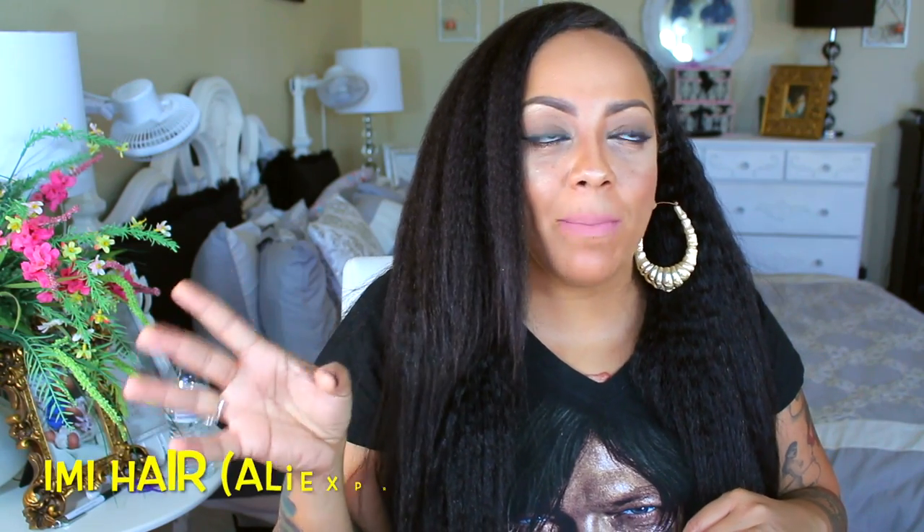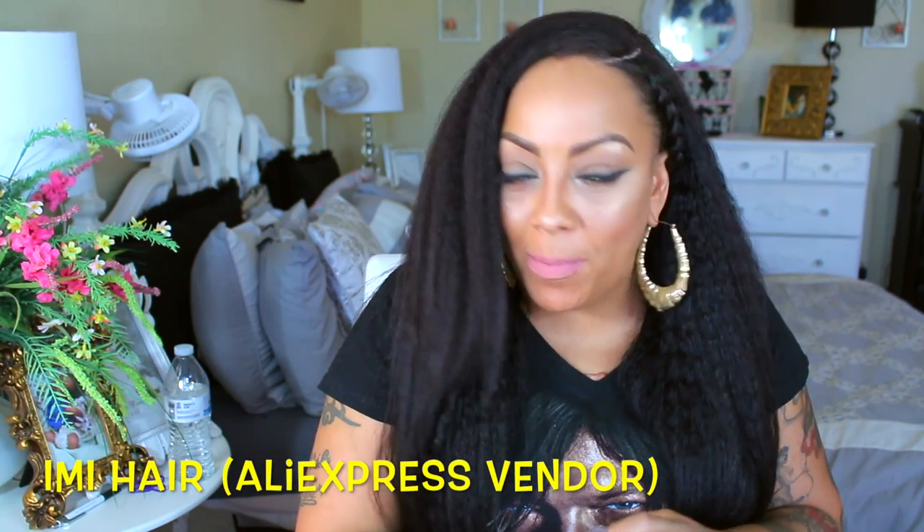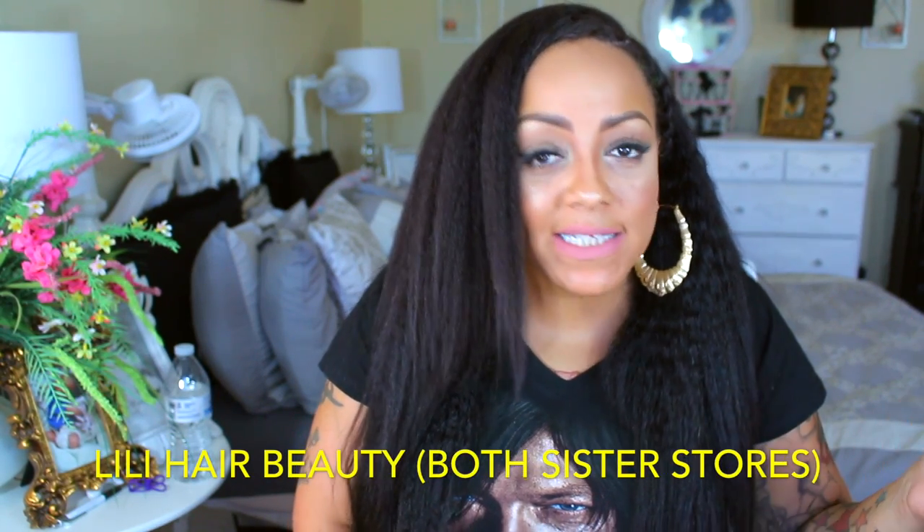What's up loves, it's your girl April. This is going to be a video for my peoples at IMI Hair. You guys have heard me talk about them in so many different videos — either it's IMI Hair or Lili Hair Beauty, which are basically sister companies on AliExpress. This is like video number nine or ten that I'm doing for them. They are my favorite vendors and they have the bombest hair on AliExpress, so make sure you check them out — I'll post all the videos I did for them below.